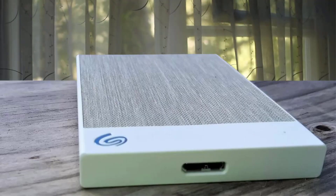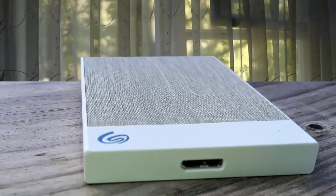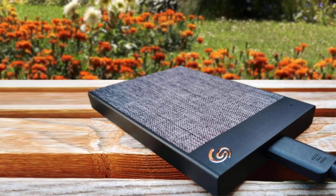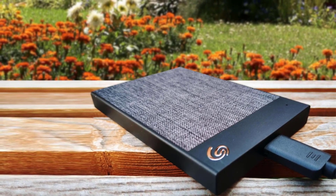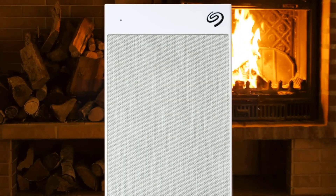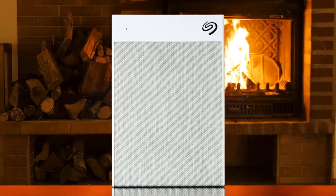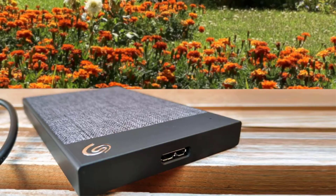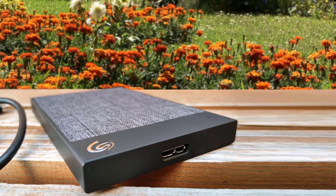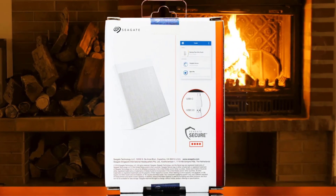The Seagate Backup Plus UltraTouch is the latest in the popular Backup Plus line. This new drive is redesigned with a woven fabric pattern, offering a stylish take on portable drive designs. The drive comes in black or white and capacities of one or two terabytes. The drive leverages a USB 3.0 interface but has an adapter for USB-C ports. From a security perspective, the UltraTouch has password protection and 256-bit AES hardware encryption, and offers a fair amount of storage with enough performance for the general user.